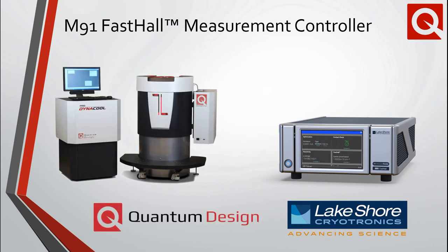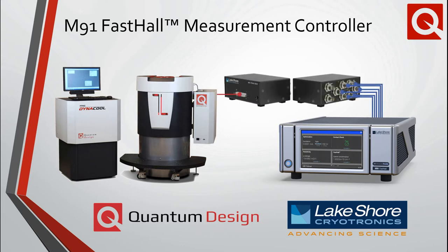New for 2021, Quantum Design is excited to announce a new collaboration with Lakeshore. As a result, users with access to any member of the PPMS family of instruments, such as the DynaCool shown here, can now integrate the M91 into their measurement workflow using a small piece of additional hardware. This brings the convenience, speed, and automation of the M91, allowing users to leverage those capabilities within the variable temperature and field environment of the Quantum Design PPMS. Seamless integration between MeasureLink and MultiVu makes data collection straightforward to configure, with results available to view in real-time.